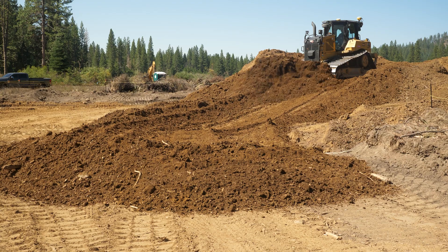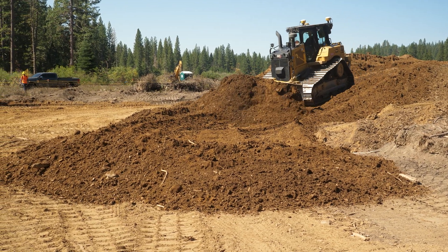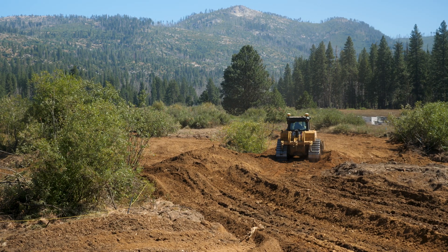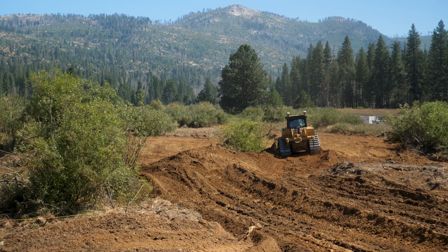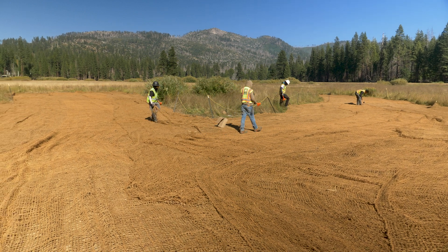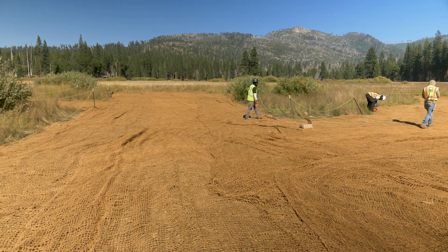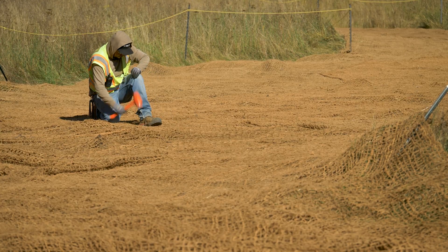In phase one, we brought in 60,000 cubic yards of fill to fill the gully, raise the meadow to a uniform surface, and allow the water table to rise and water to spread from meadow edge to meadow edge. We can't just fill in the gully and walk away — we need to protect that surface with erosion blanket and then plant hundreds of thousands of plants grown from seed collected here in Ackerson Meadow.